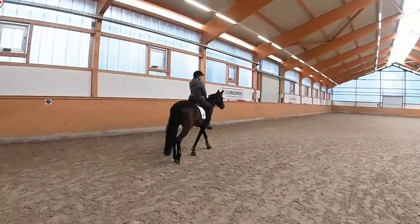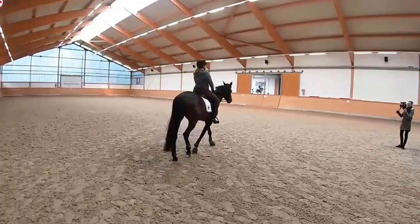Anika: My upper body is twisted very often, and this causes me to disturb my horse in turns. I can't ride through the turns as nicely as I would like to. Hello — a twisted upper body is a very frequent problem.